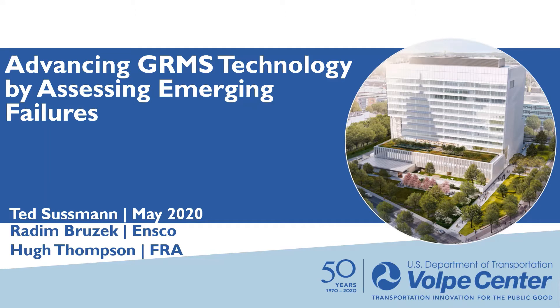Hello, I'm Ted Sussman. I'm here to present Advancing GRMS Technology by Assessing Emerging Failures. I work at the Volpe Center and at the University of Hartford. My co-authors are Rudine Bruza Kavinsko and Hugh Thompson of the Federal Railroad Administration.